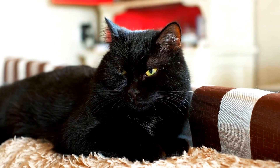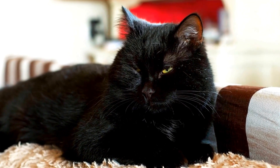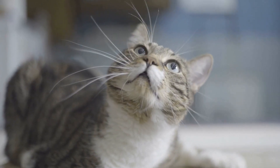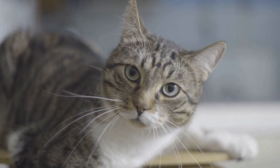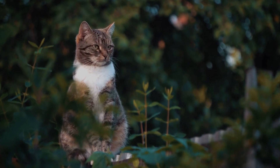Cats are known for their independent nature, and they can be quite particular about their litter box preferences. Some cats prefer a certain texture or scent, while others may have sensitivities or aversions to specific types of litter. While it may be challenging to change a cat's litter box habits, it is not impossible.